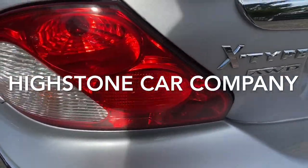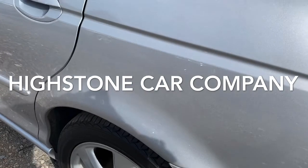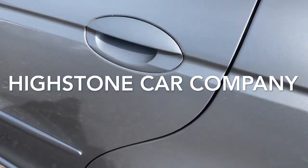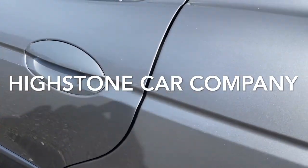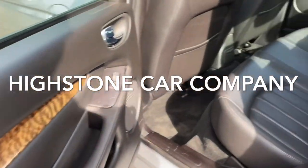All-wheel drive — there's your all-wheel drive badge. Tyres are all good. As I said, it's just passed the MOT with no advisories and has just been serviced. This car is all ready to go.